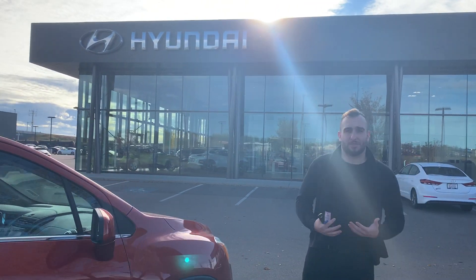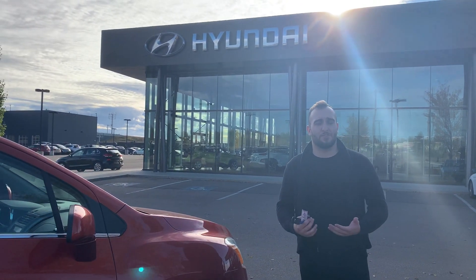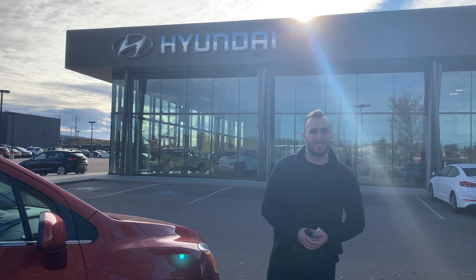Now if you have any questions at all, I'd love to show you this vehicle in person. My phone number here is 780-371-3700. Thank you.